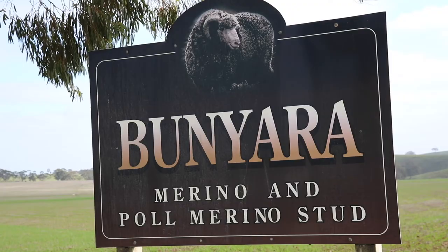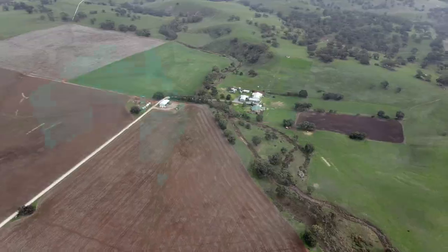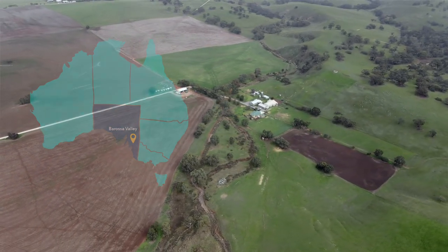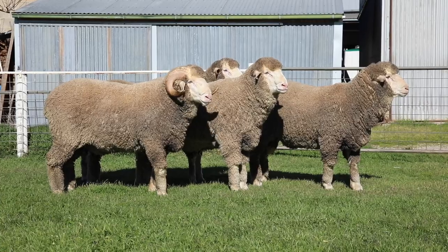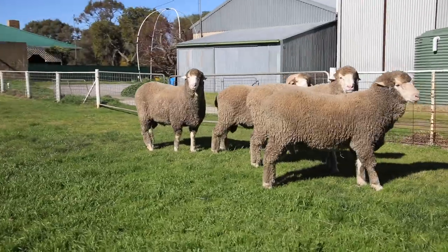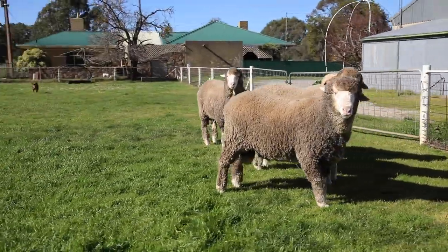I'm Ian Coch, I farm at Banyara at McCoulter, which is northeast of the Barossa Valley, between Anguston and Truro. We run a merino and pile merino stud. These are our top rams for 2020, and they will be available at the Adelaide ram sale and also our on-property sale in September.